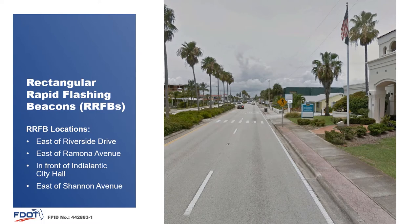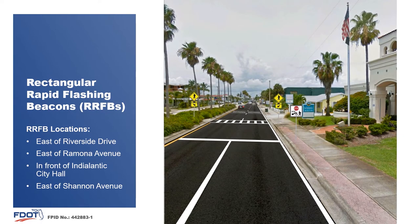As part of enhancing corridor safety, the existing mid-block pedestrian crossings will be improved with the inclusion of rectangular rapid flashing beacons, or RRFB. These crossings are located east of Riverside Drive, east of Ramona Avenue, in front of Indialantic City Hall, as seen here, and east of Shannon Avenue.